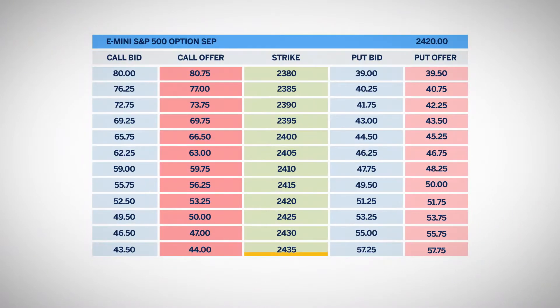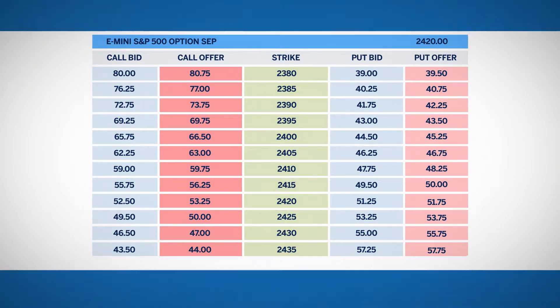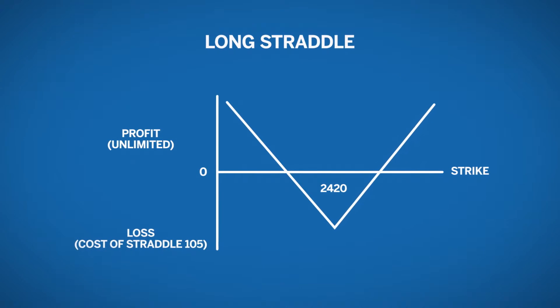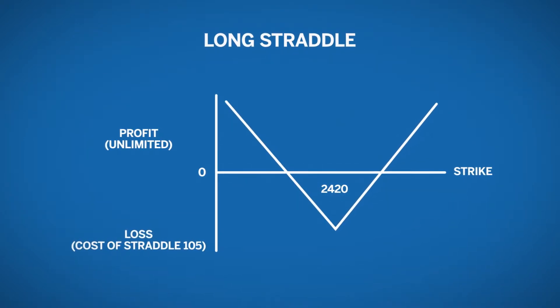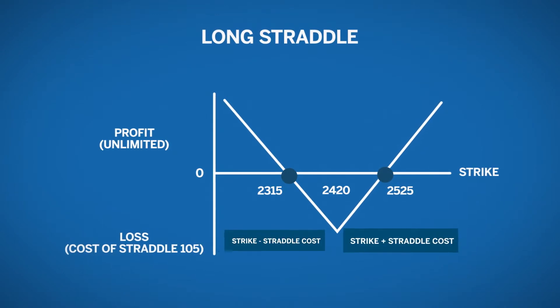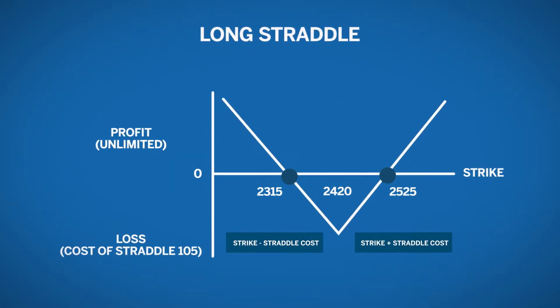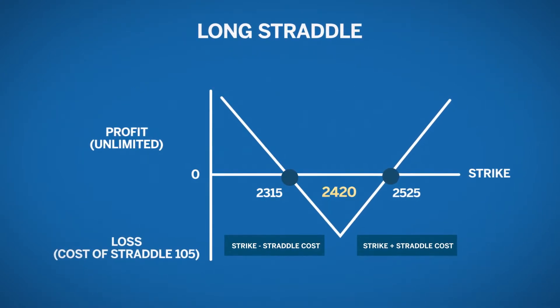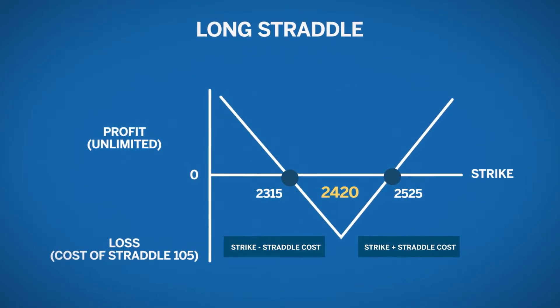Traders will buy the straddle if they expect the market to start moving but are not sure which way. In our example, the e-mini future would be at 24-20 and we expect the future to move up or down, we're just not quite sure which way. The profit potential is much larger than the cost of the straddle in either direction. At expiration, the break-even points are 25-25 and 23-15 — these are the strike plus the straddle cost and the strike minus the straddle cost. Loss is limited to the cost of the spread, and maximum loss occurs if the market is at the strike at expiration.